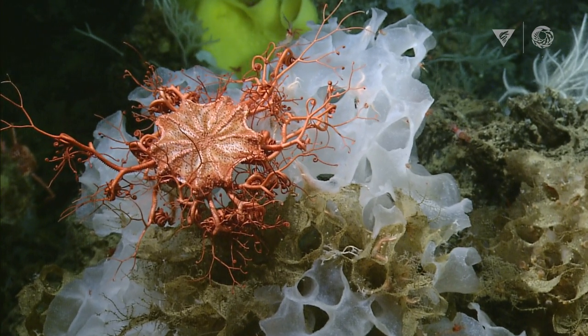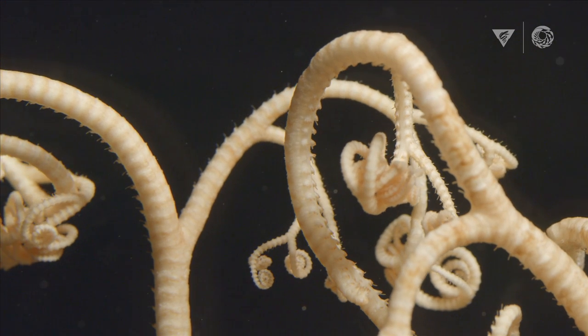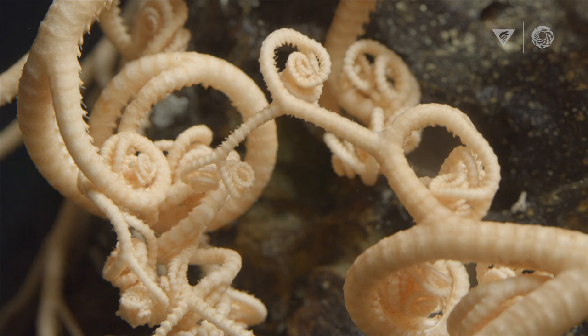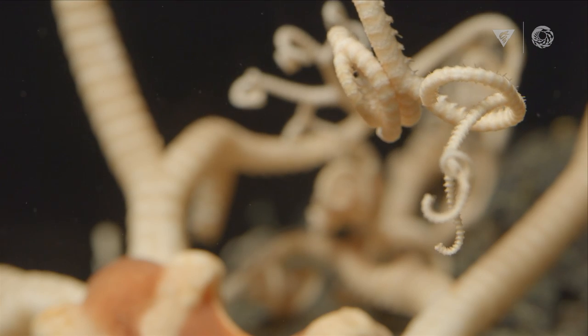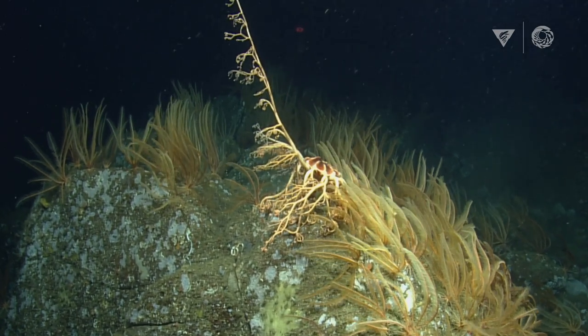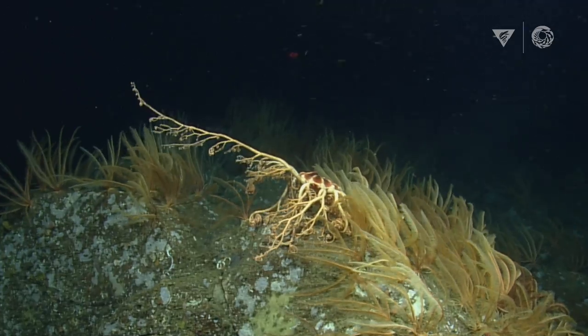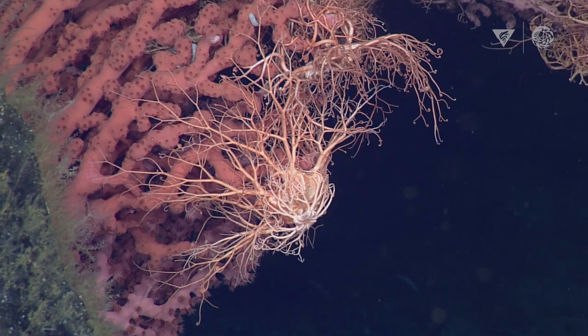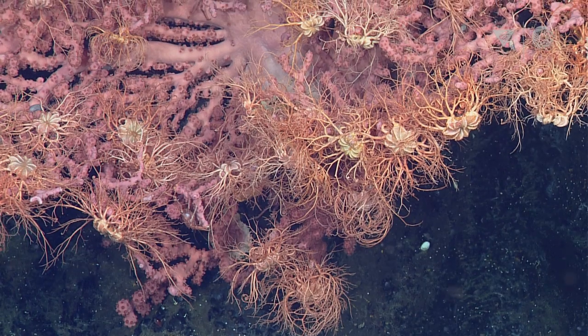When I look at basket stars, I'm just amazed because they have so many arms and so many little appendages coming off. It looks very Tim Burton-esque — sort of like Nightmare Before Christmas. They uncurl their arms in a very slow, dramatic way. They can put their arms up and down in the water column to try to catch krill or any type of little meaty snacks they can find in the deep sea. It just makes me think: how do they not get tangled with themselves? Because there's just so much going on.